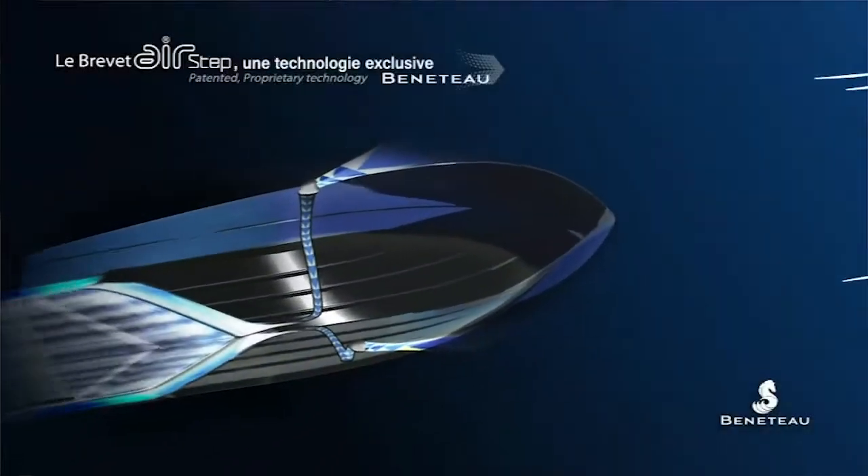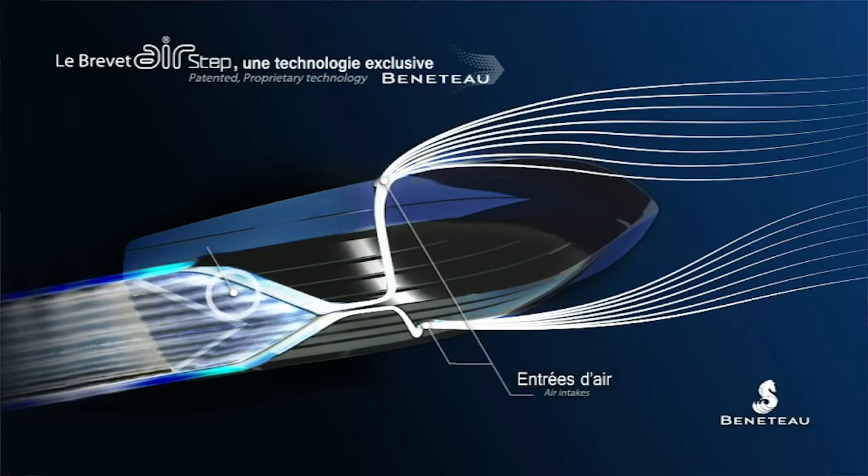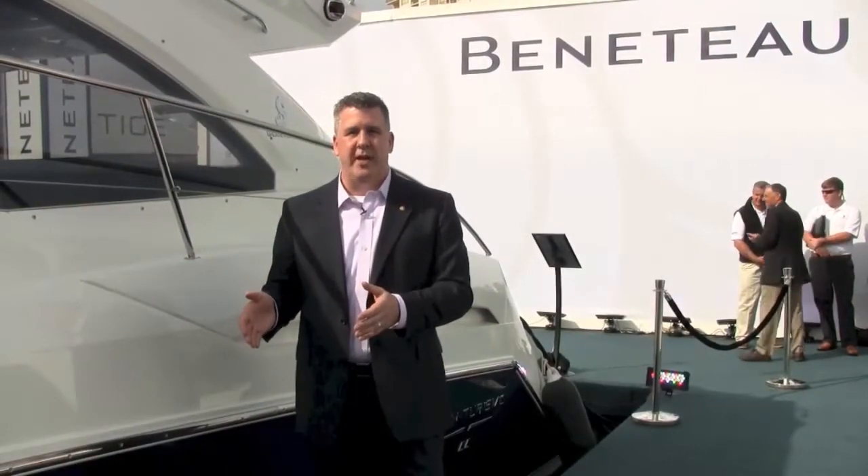What we've seen in testing the AirStep hull is the approach of doing away with the conventional step, drawing or ducting the air in from somewhere else, and then injecting it through the hull to create that low pressure zone. This allows them to have the chines on the outside, and in our experience it's just been a tremendous advantage when it comes to reducing drag while still maintaining controllability.